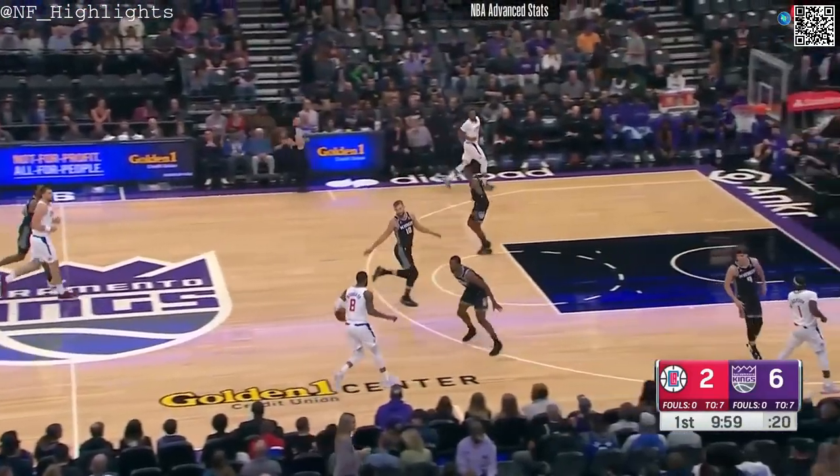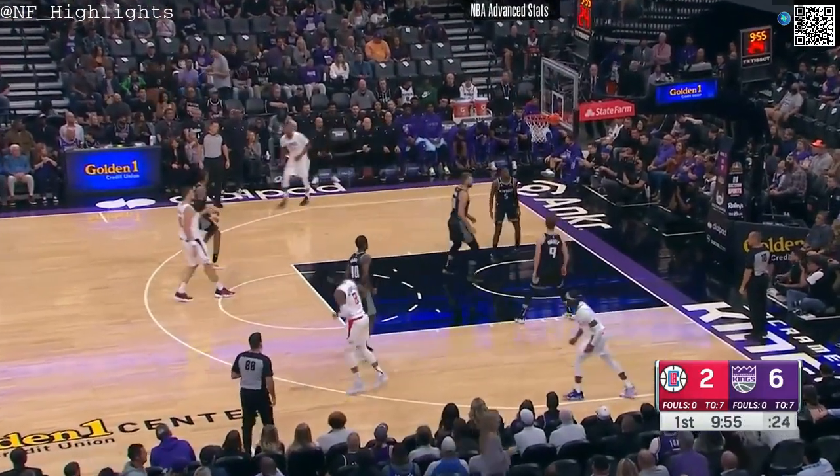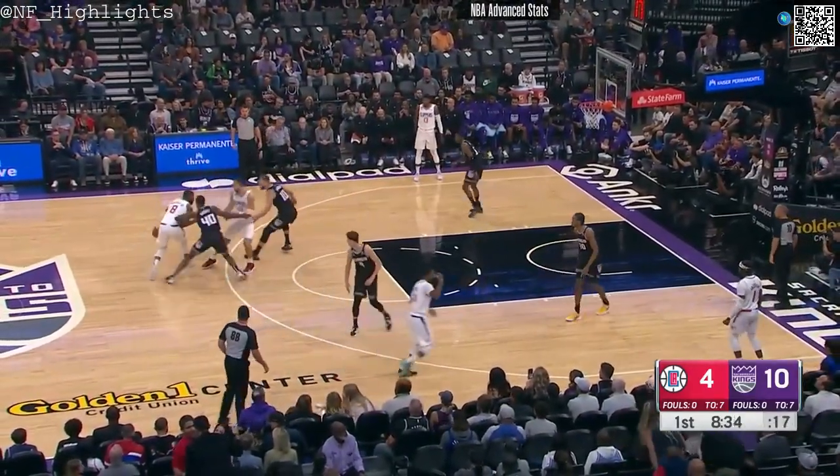Lacking the movement though. It looks much better than it did in the first quarter on opening night. Marcus Morris Senior — Kings with eight shot attempts, five of them from behind the arc.